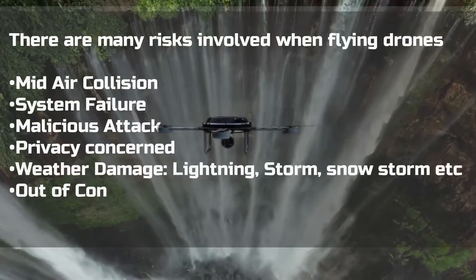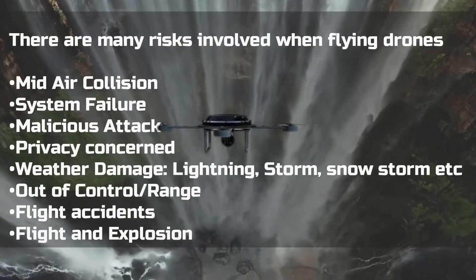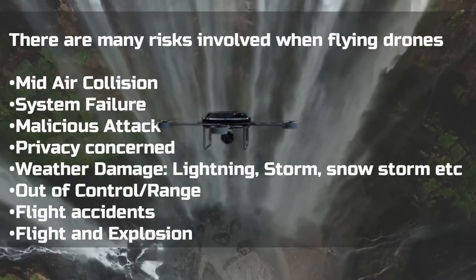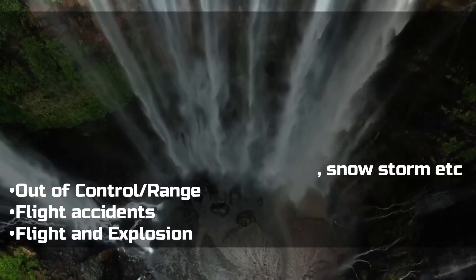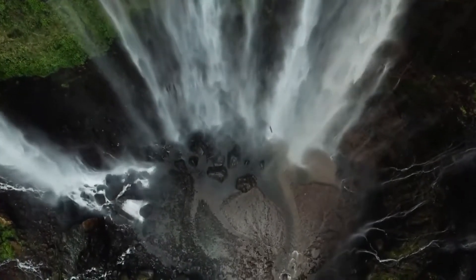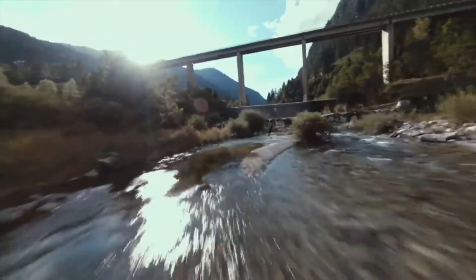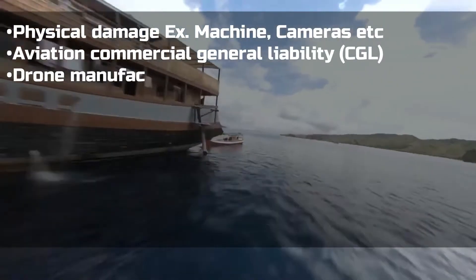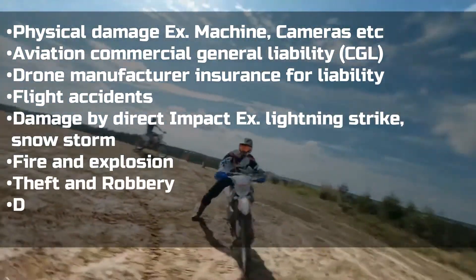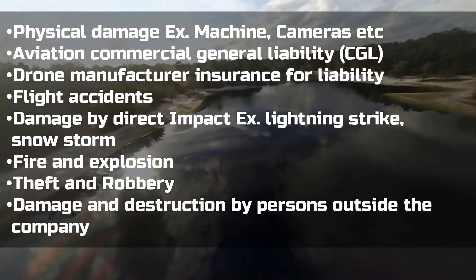There are many risks involved when flying a drone. Mid-air collision, system failure, and cyber attacks are a few to be named. The risks covered in drone insurance include physical damage, theft and robbery, fire, explosion, and flight accidents, among others.